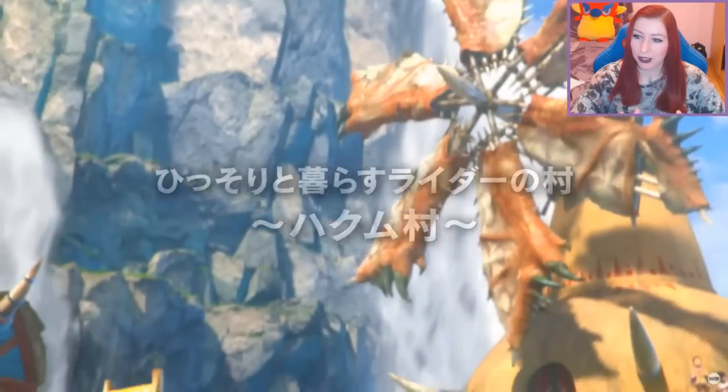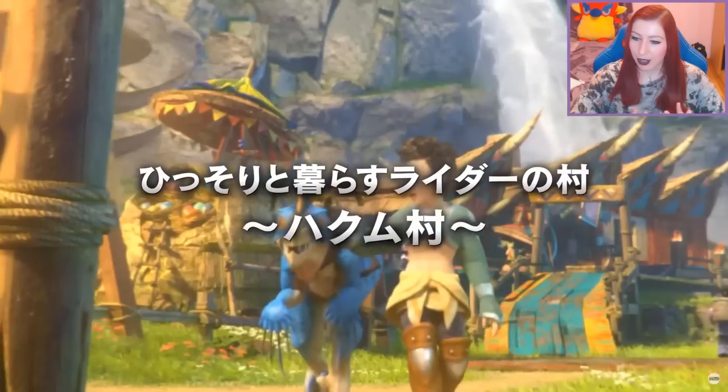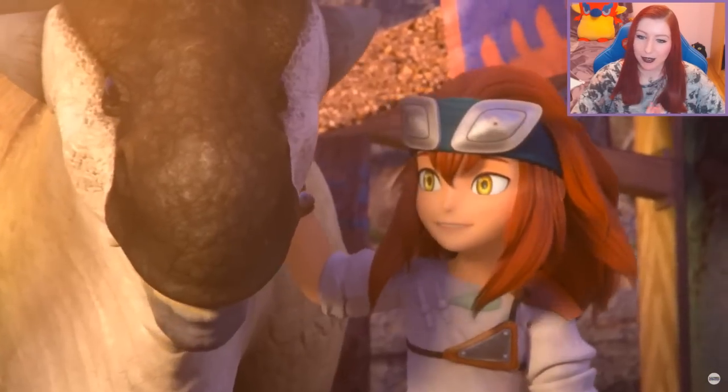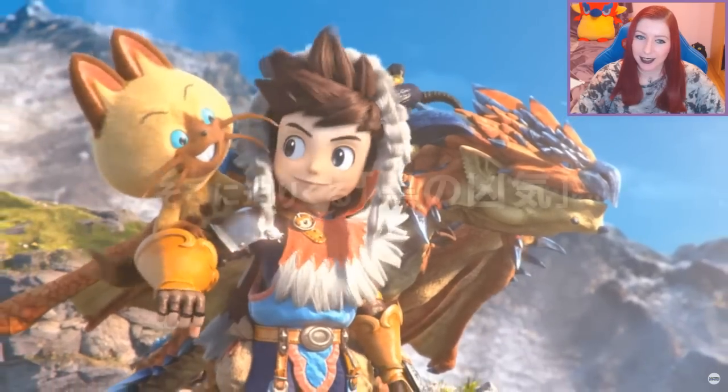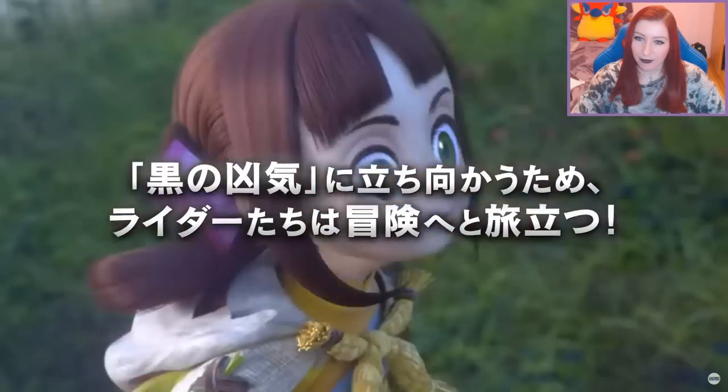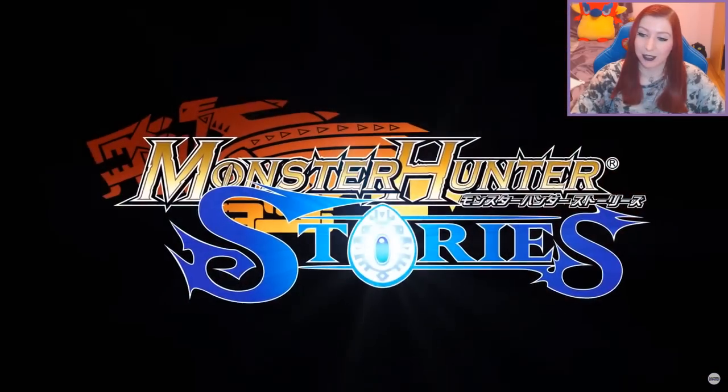They've even remastered the opening cinematic in the game, which is really nice — it looks so crisp and lovely. I'm really, really hoping this gets localized in English.